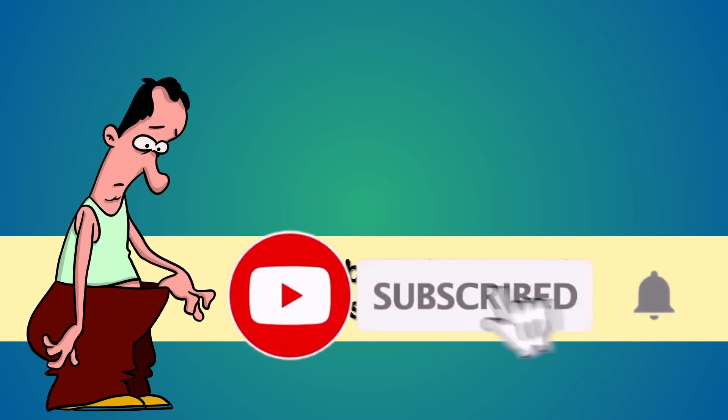Hope you find this video informative. If you liked our video, don't forget to like, share, and subscribe to our channel. Thank you.